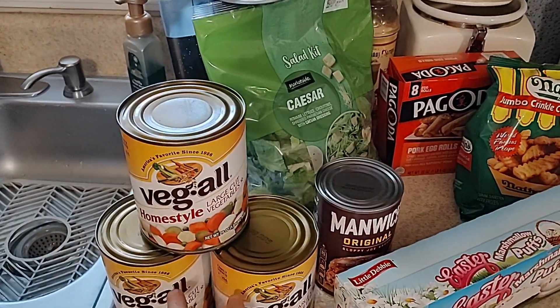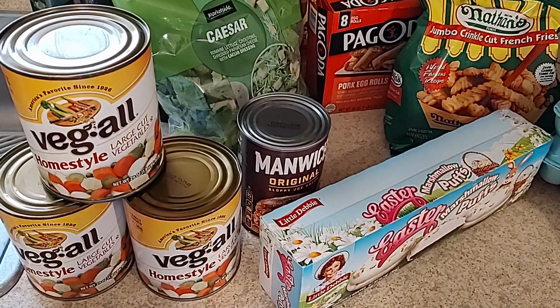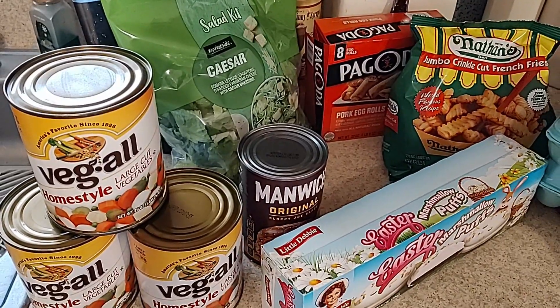I picked up three cans of the Veg-All Homestyle Large Cut Vegetables. I'm going to put that in a crock pot with some stew beef and make a pot of beef stew, and have some cornbread on the side.